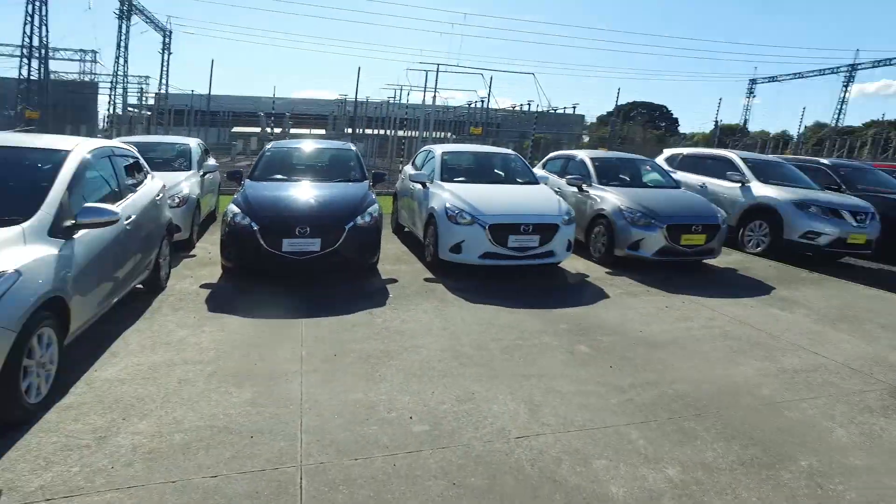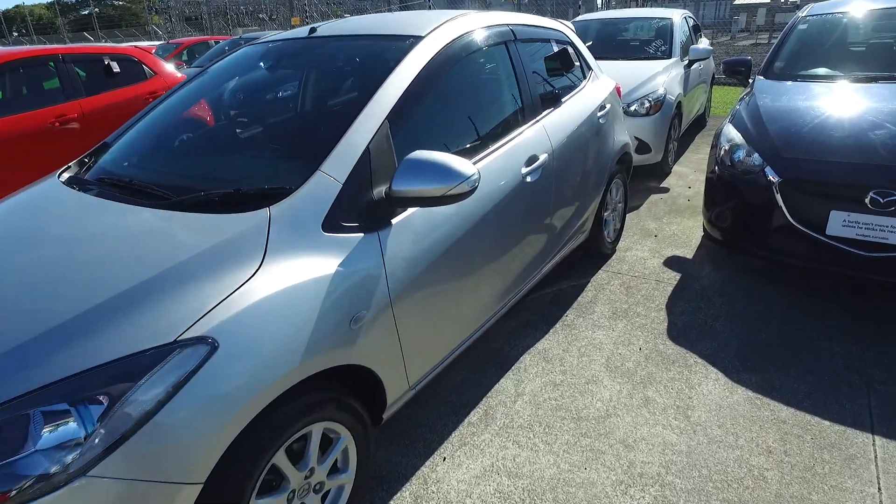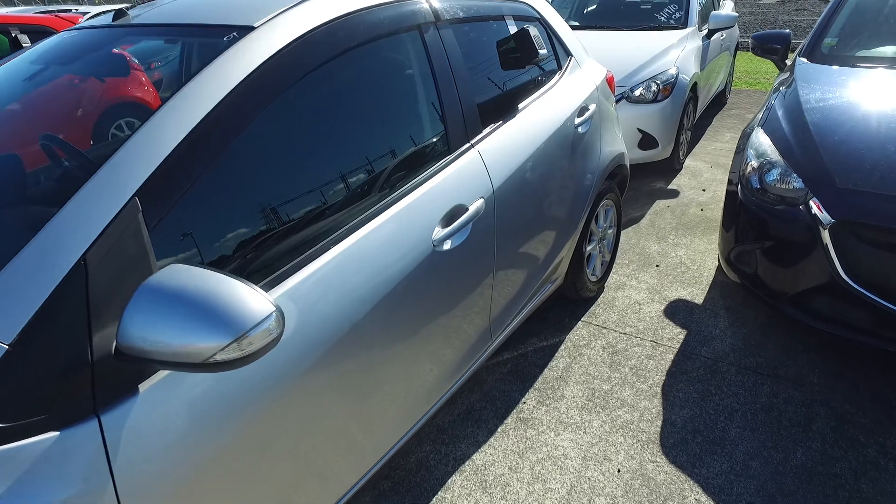Hey there, Laura and Tommy here from Budget and Kilbane Cars in Manica. Thank you for your email inquiry. In regards to our Mazda Demo that we have here for you with brand new tyres on all four corners, with Skyactiv and i-Stop technology.